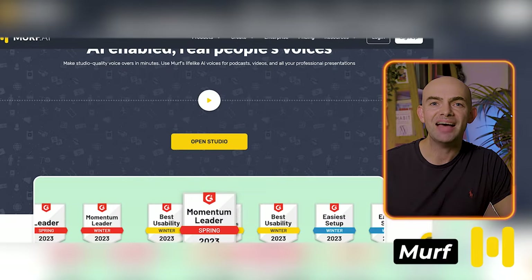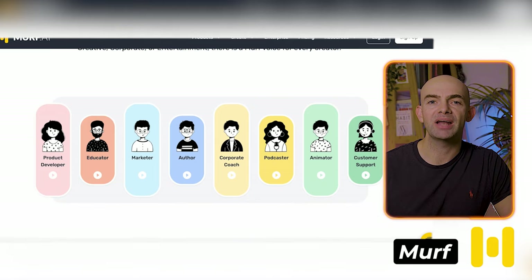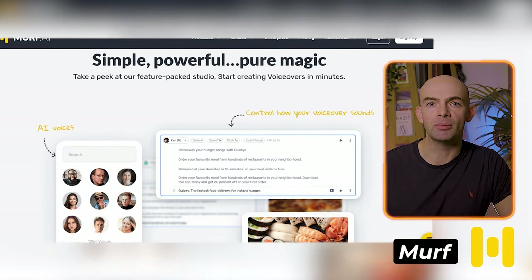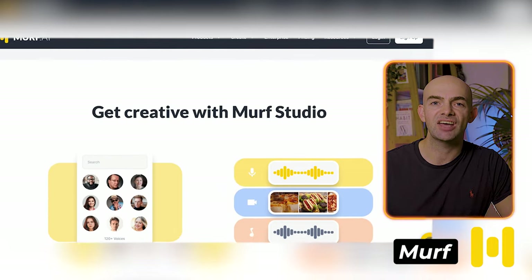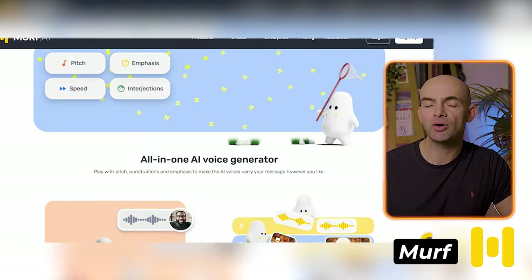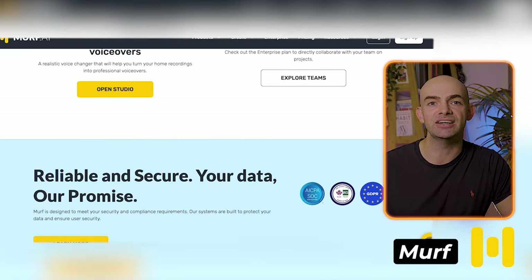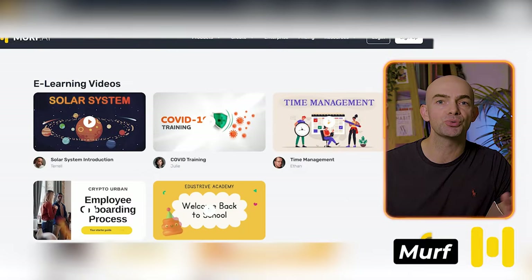Next up is one of the best text-to-speech generators out there, and it's called Murph. It's one of the most popular and impressive AI voice generators on the market. Murph enables anyone to convert text-to-speech, voiceovers, and dictations, and it's used by a wide range of professionals from product developers, podcasters, educators, and business leaders. Murph offers a lot of customization options to help you create the best natural-sounding voices.